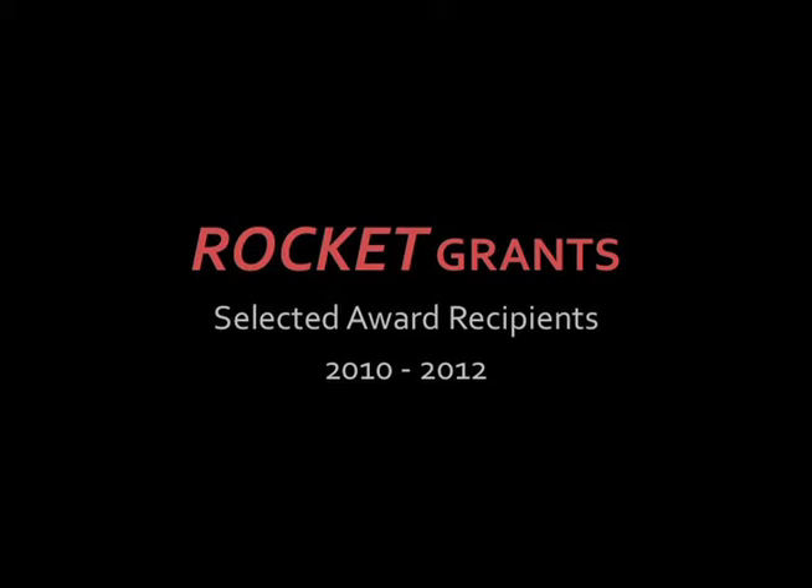Some have been completed at the time of making this video while others will be unfolding throughout the year ahead. This sample of projects illustrates the diversity of media, structures and venues, but you can find out more detailed information about all the awarded projects on the Rocket blog, both in the project section and by following posts in each project category.